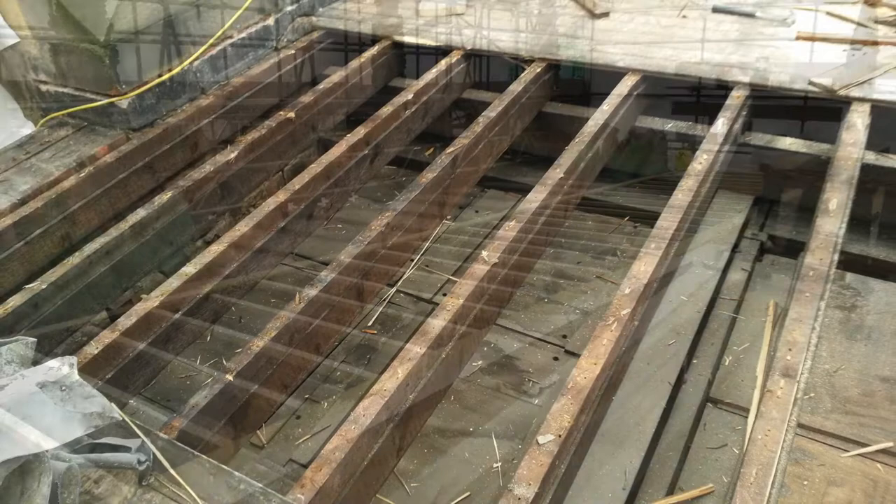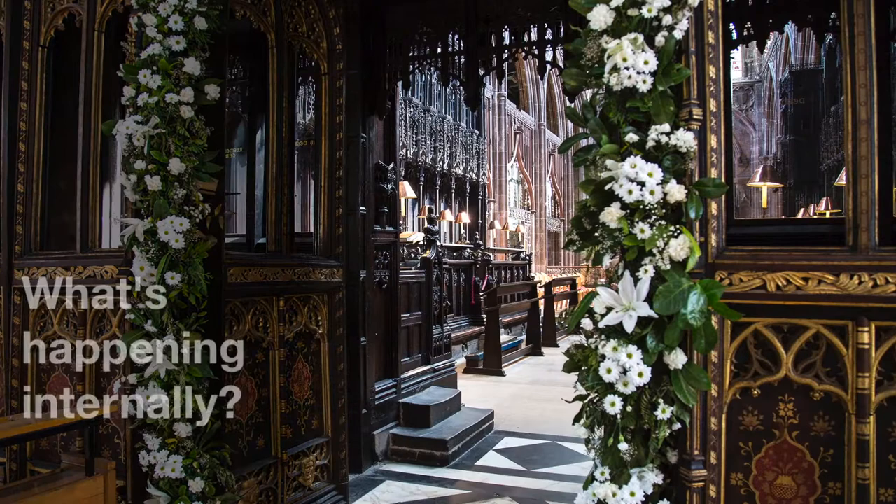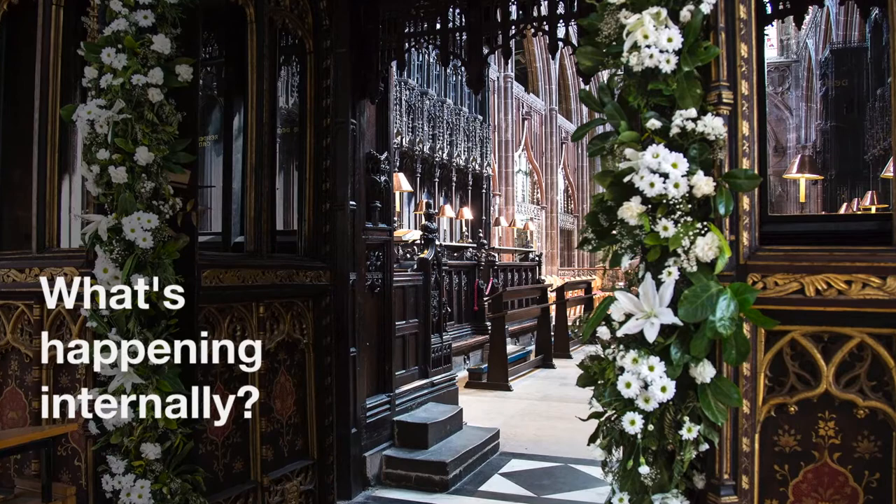Our grant was used to repair worn-out roofing to our South Quiet Isle, our Jesus Chapel, and our Fraser Chapel roofs. If you have a look around inside, you can see we've also got lots of ongoing projects.